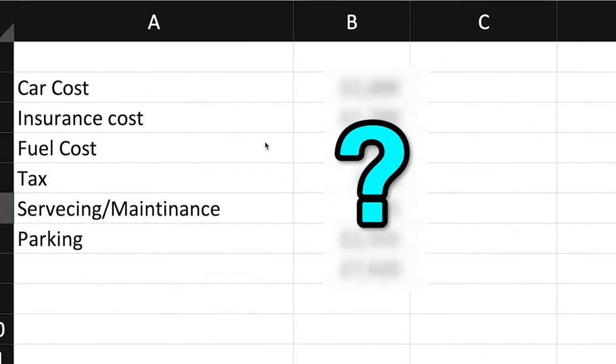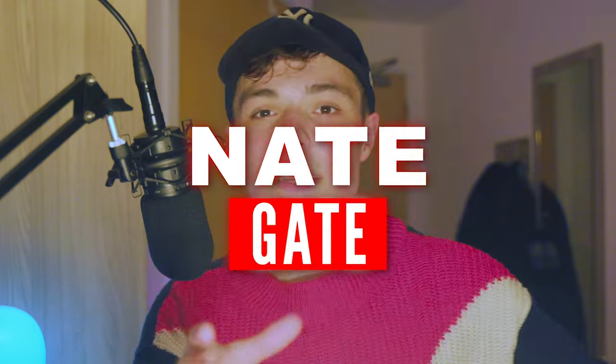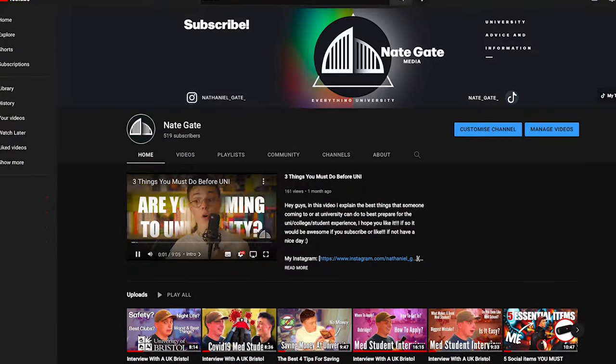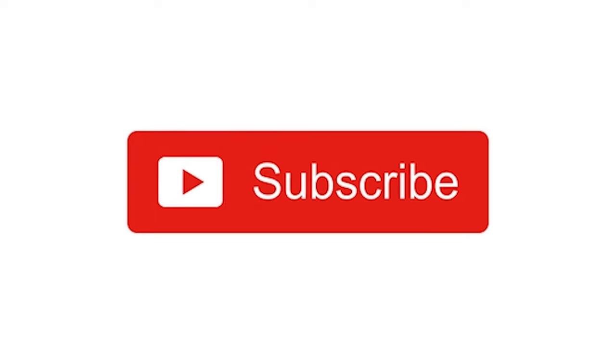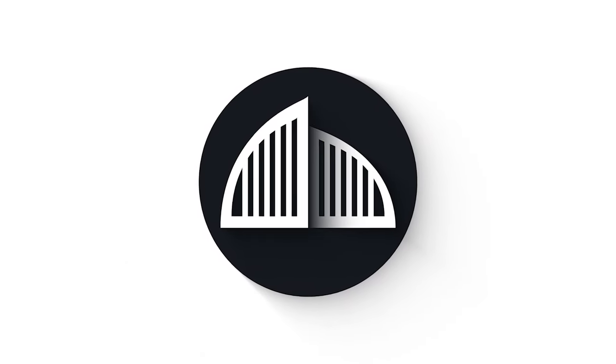In this video I'm going to argue against it, because I'm going to show you how much it will actually cost you versus the alternatives. My name is Nate Gate, I'm a first-year media student at Warwick University, and here on this YouTube channel we cover everything to do with university advice. Stay to the end to see how much a car is actually going to cost you, because you will be surprised.